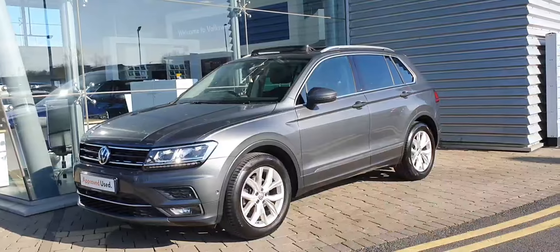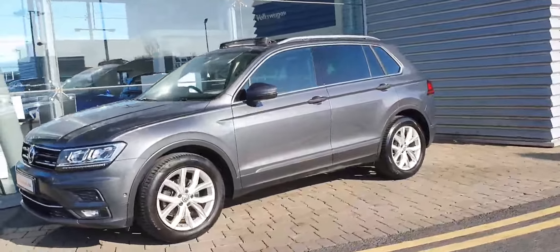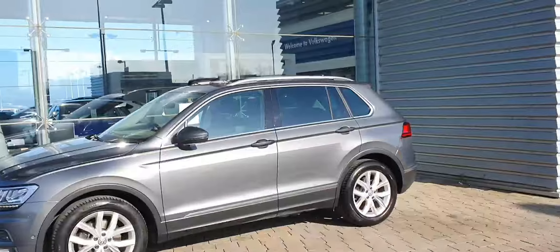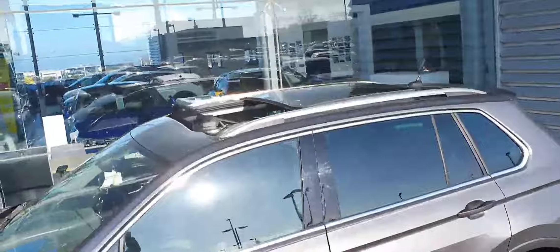It's finished in this gorgeous metallic grey with 17-inch multi-spoke alloy wheels. This car also has front and rear parking sensors as well as a high-definition reversing camera. It also has privacy glass on the rear three windows and a panoramic sunroof.